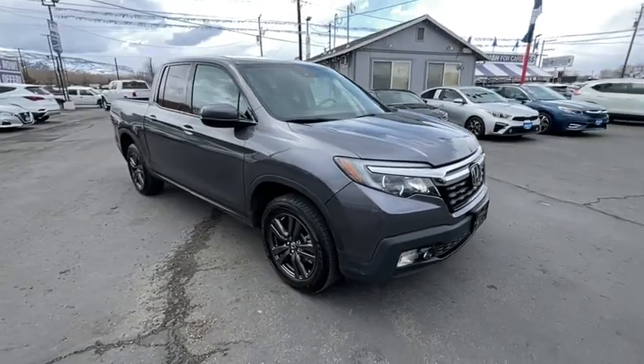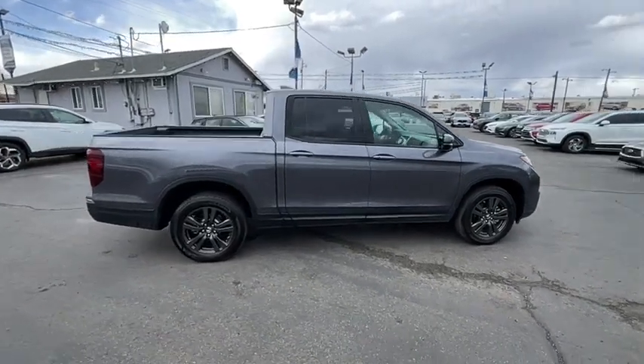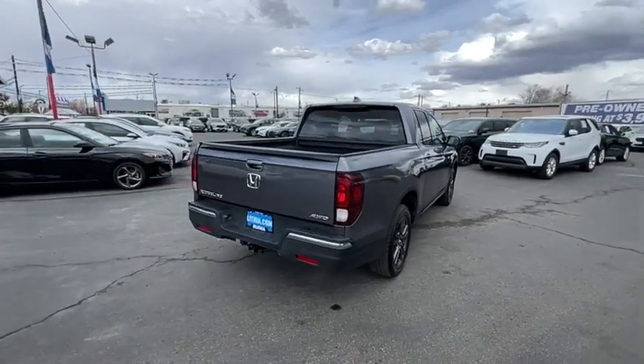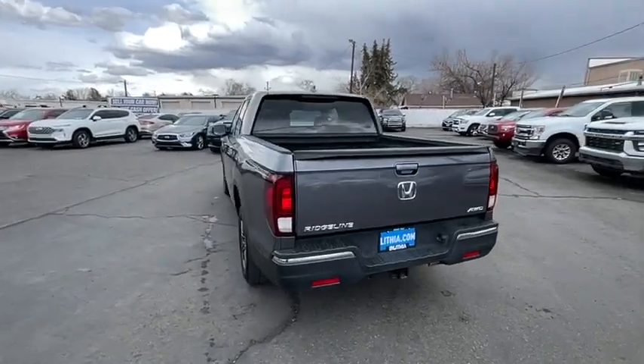Stop by and take a look at the 2020 Honda Ridgeline. The Ridgeline was designed to give you exactly what you need to get the job done. And with Honda quality built right in, this truck can be with you for the long haul. Searching for a dependable vehicle that looks great too? You found it, so stop in today.